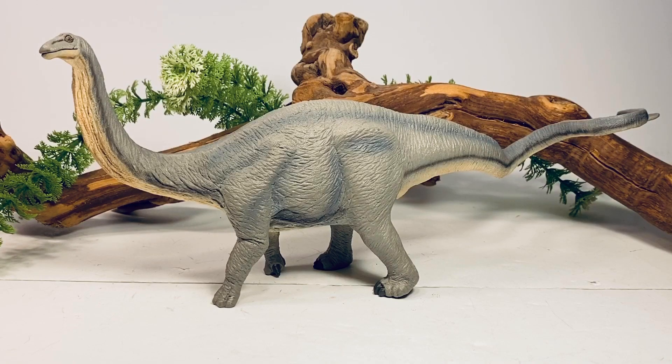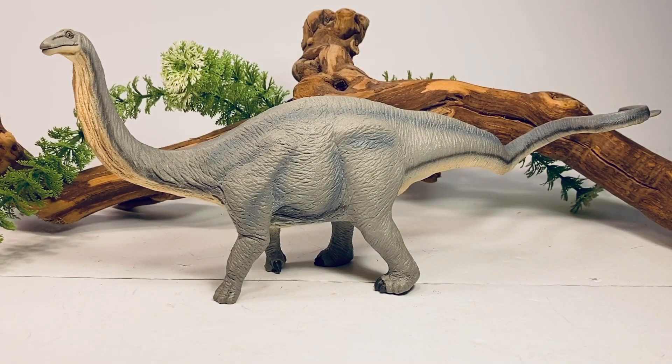Welcome back to another Safari Ltd review. Today we're taking a look at one of their older figures — their 2010 Apatosaurus. This figure is still one of my all-time favorites from Safari. Back in 2010 when I finally saw this figure in stores, it got me really paying attention to the Wild Safari line, which ran alongside their very popular Carnegie Collection. I always felt the Wild Safari figures just didn't live up to the Carnegie Collection's quality and accuracy, but once I laid my hands on this Apatosaurus I was blown away by the quality and detail for the price — I think I paid around ten dollars back then, and now it retails for thirteen dollars. It's still a great figure for the price.